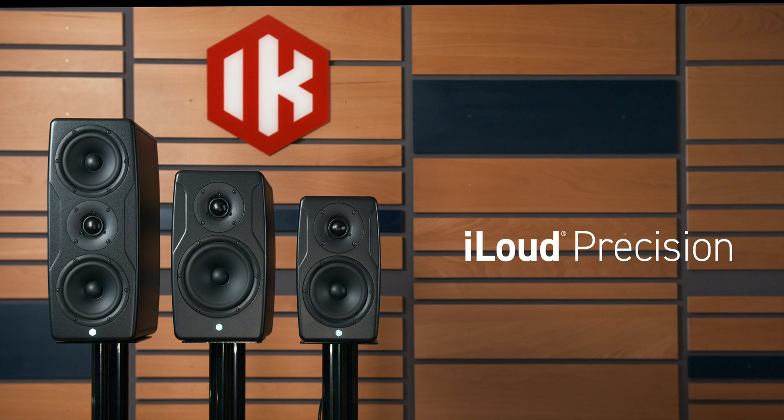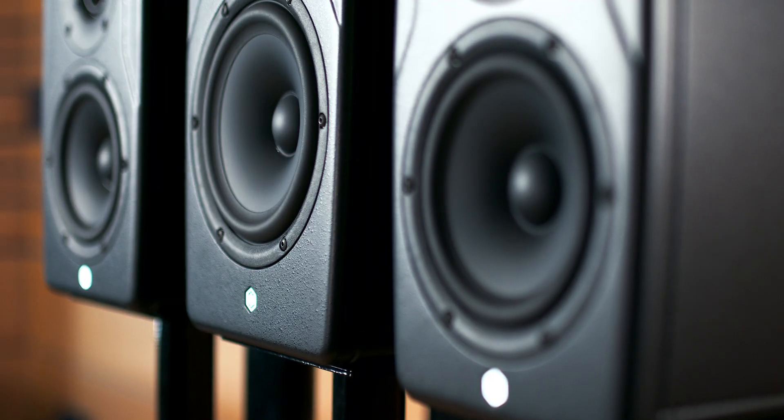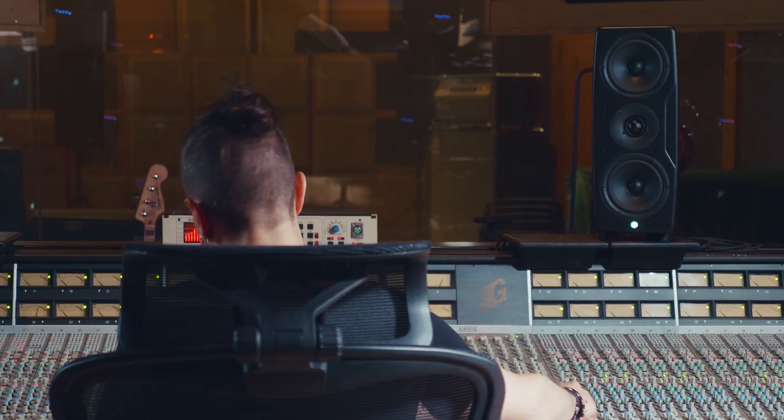Introducing the all-new Precision Series Mark II — the next generation of studio monitors that redefine accuracy, performance, and control. Designed for professionals who demand precision in every mix.